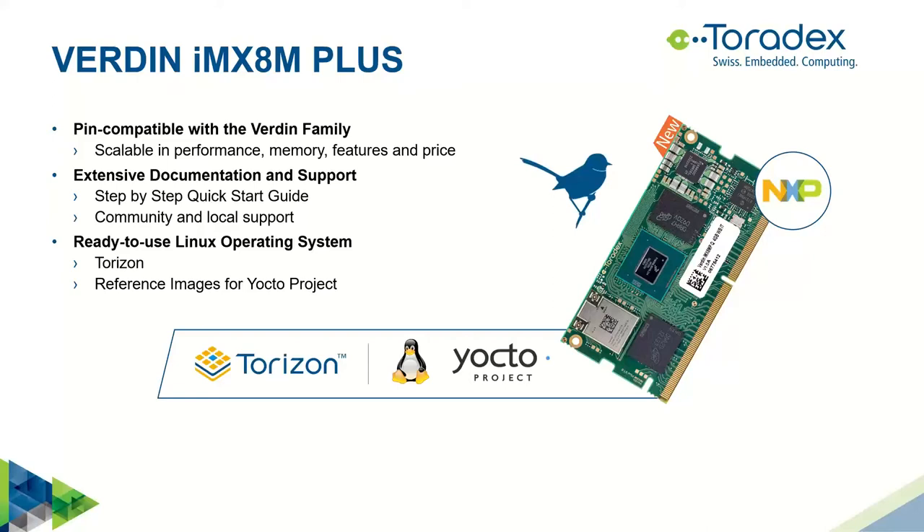For our tractor application we need vision, and we know about the i.MX8M Plus — it has a neural network accelerator, so it sounds like a good choice. We would choose a Verdin system-on-module with the i.MX8M Plus. The Verdin family is pin-compatible, so in this phase where you don't exactly know how much performance you need, you can be flexible — upgrade, downgrade, even run proof-of-concept experiments.